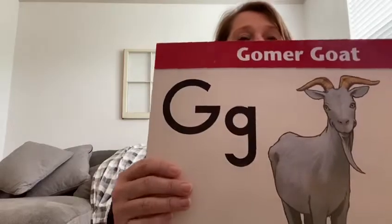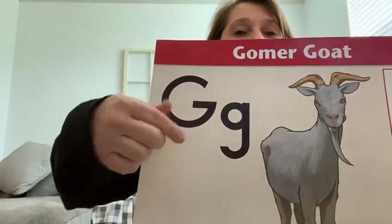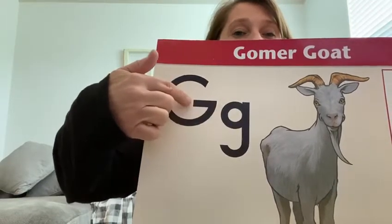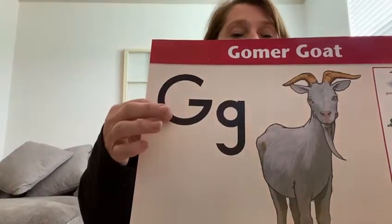This is the letter G. This is where the farmer puts Gomer Goat inside the gate. The farmer has to go around and around and he shuts the gate. That's the letter G. Can you find your G on your paper?